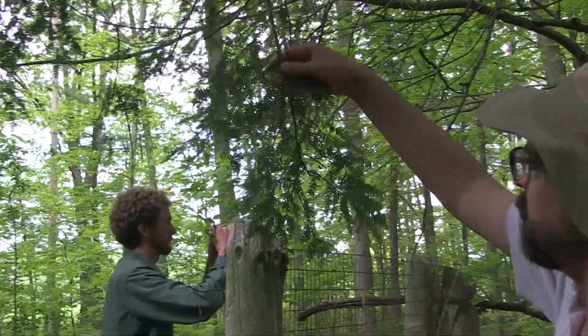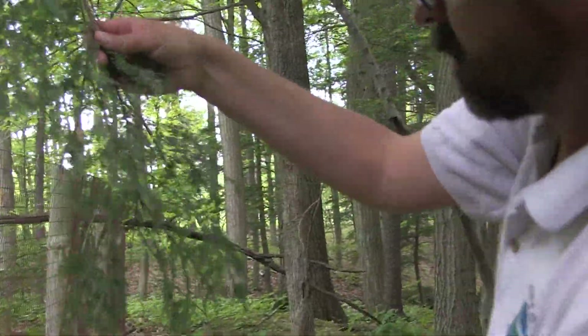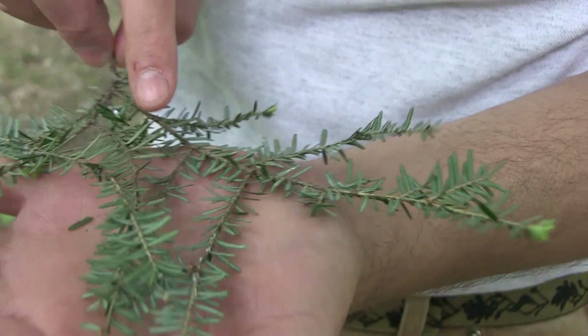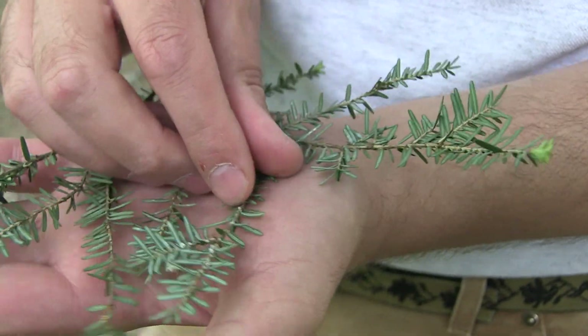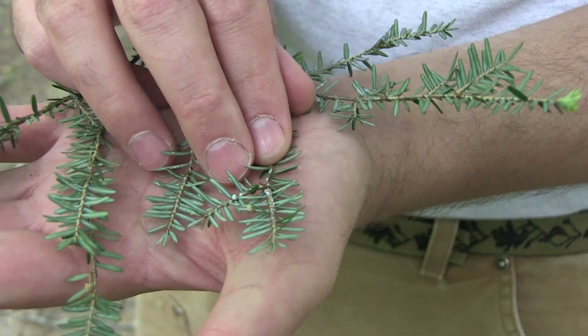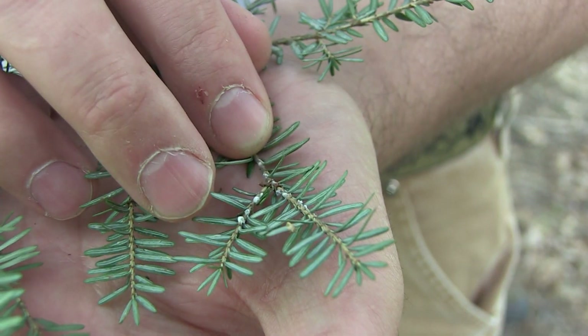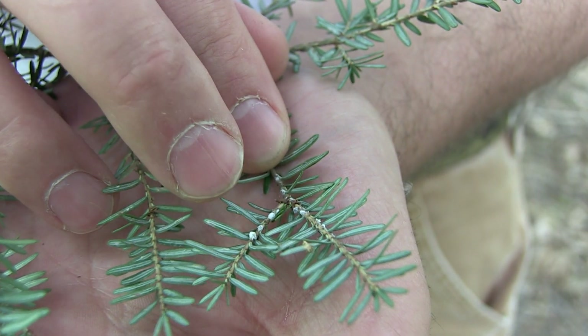You might see us out there looking at hemlock branches, holding them right in front of our face as we pull them down from the trees to try and survey for the pest itself. Here's some good hemlock woolly adelgid ova sacks right here — those cottony puffballs attached to the twig right at the base of the needle, not out on the needle, but right near the base.